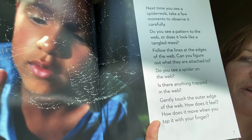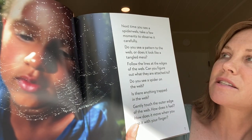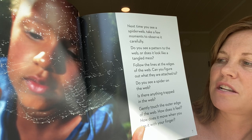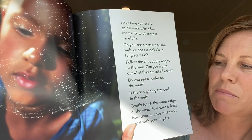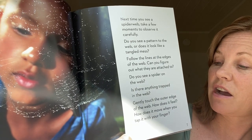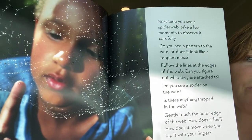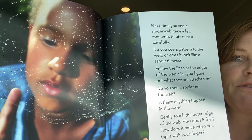Here's a beautiful boy or girl looking at a beautiful web. It says, next time you see a spiderweb, take a few moments to observe it carefully. Do you see a pattern to the web? Or does it look like a tangled mess? Follow the lines at the edges of the web. Can you figure out what they are attached to? Do you see a spider on the web? Is there anything trapped in the web? Gently touch the outer edge of the web. How does it feel? How does it move when you tap it with your fingers? Those are great questions to go ask yourself next time you find a spiderweb.